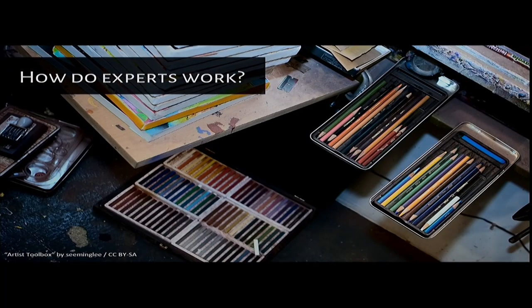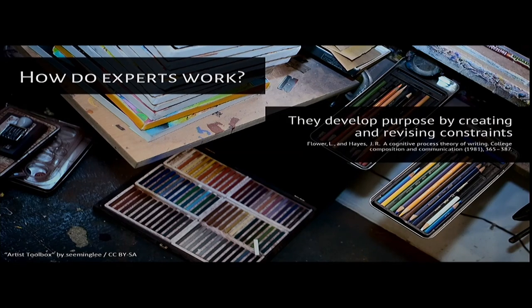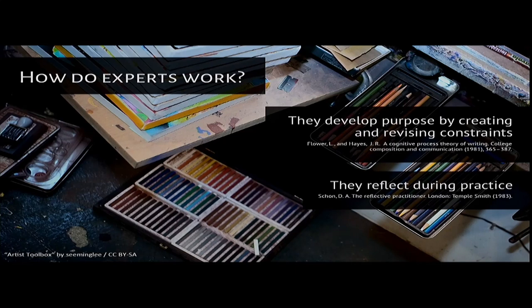To compare — how do experts manage themselves when they create? The creative processes that expert creators already use may be an untapped source of reliable creative strategies that may help us understand how the crowd can influence the direction of creative complex projects. We know, for example, that experts continually create and revise constraints to develop purpose for their work. They reflect during practice.